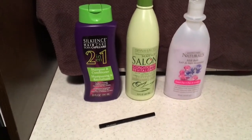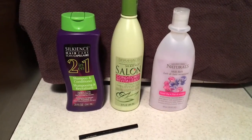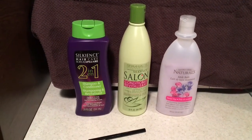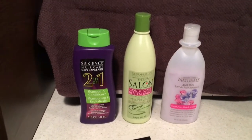I want to start with the Silkians 2-in-1. I really like it. I've used it a couple of times and it leaves my hair with a good amount of body that I'm satisfied with. I actually really like the results.